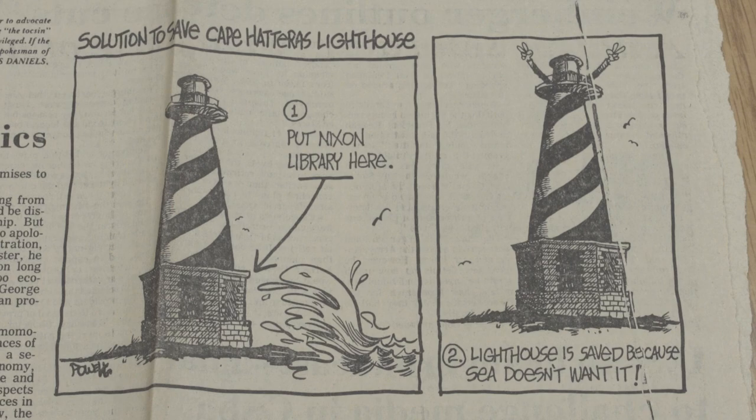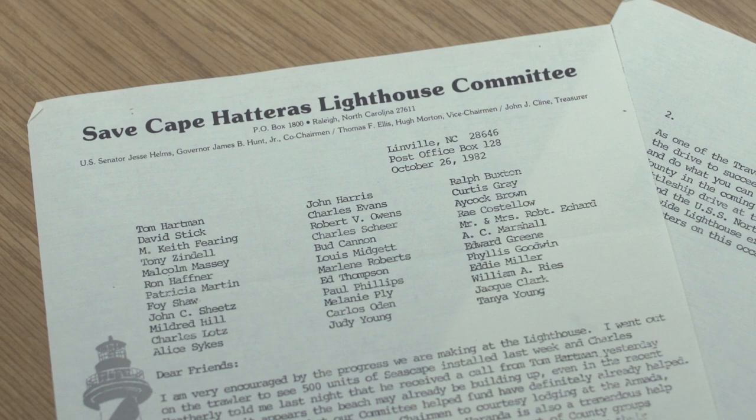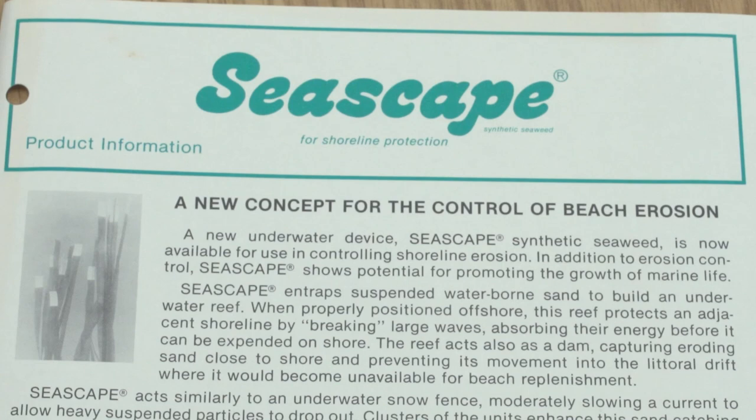Competing opinions on the best course of action to protect the lighthouse developed. The Save the Cape Hatteras Lighthouse Committee, chaired by famed photographer and conservationist Hugh Morton, believed the best recourse was to place seascape, or artificial seaweed, offshore in front of the lighthouse to deter erosion.